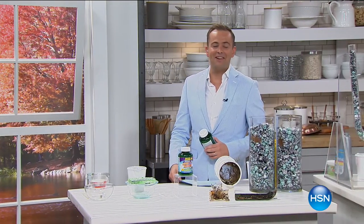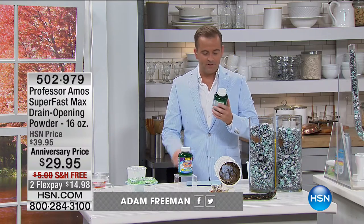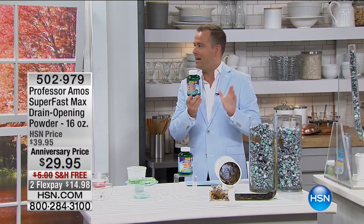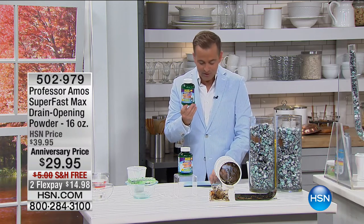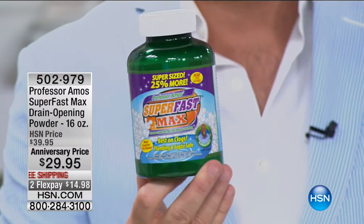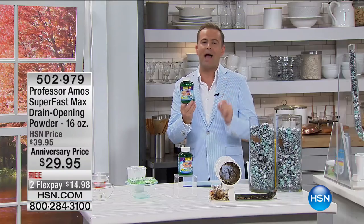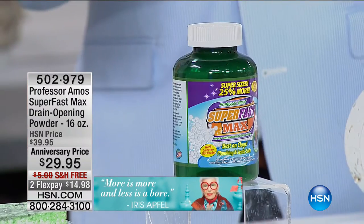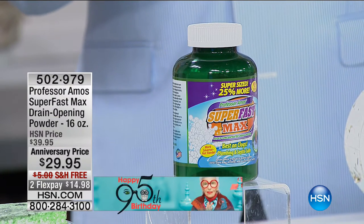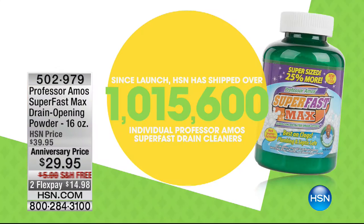You're watching us live on HSN. A very good morning — it's Monday morning. If you can tune in tonight at 7pm for the Monday night show. Folks, this is the last day of Professor Amos' amazing 12th anniversary and the last time on air for the year for the super fast drain cleaner — but this is the super concentrated powder. This one gives you ultimate strength. Over one million of the super fast cleaners have been sold on HSN because it works. If you've got drains that are clogged or blocked, this lady's got all the answers.